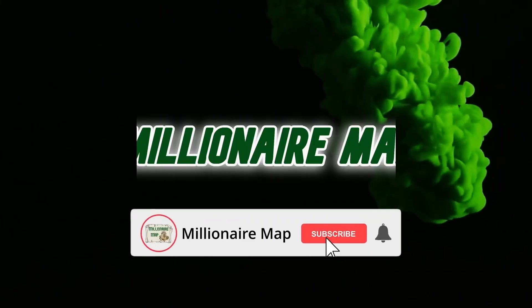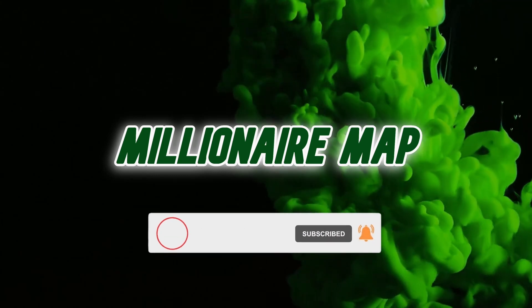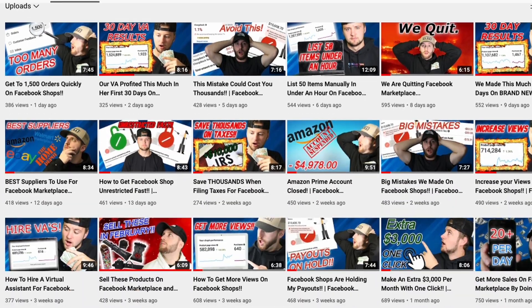Sell these products now. How's it going guys, welcome back to another video and welcome back to the channel if you're new here. My name is Kyle and we go over everything related to Facebook Marketplace and Facebook Shops dropshipping, so if that's something you're interested in, definitely subscribe to the channel and also turn on post notifications.